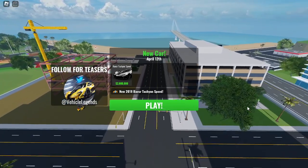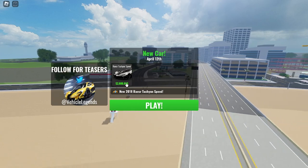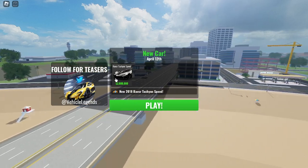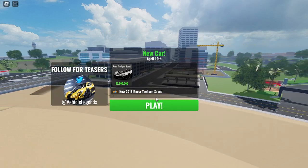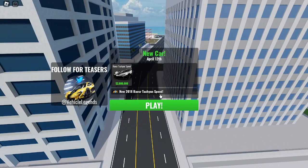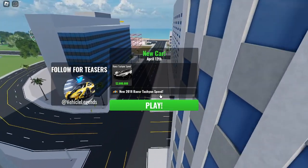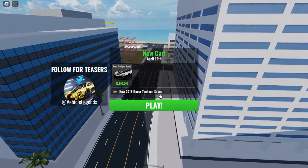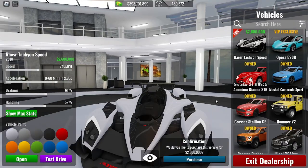Oh my god guys, Vehicle Legends finally pulled it off — we finally got a licensed car! It's called the 2018 Razor Tachyon Speed. After like five months of waiting, we got a licensed car — this is actually crazy. Let's check it out right now.